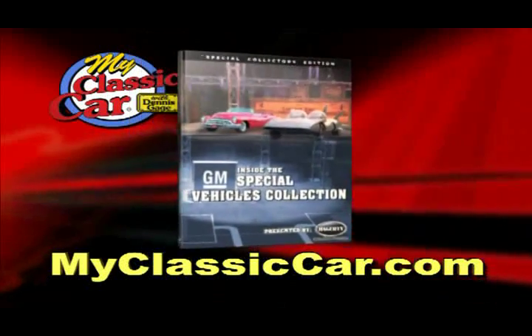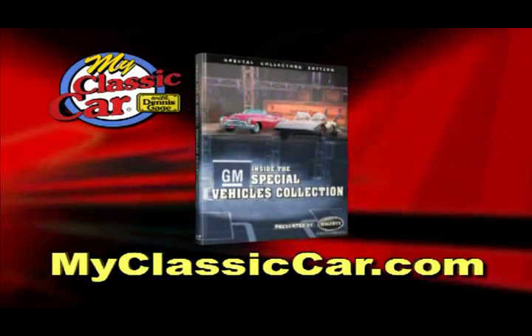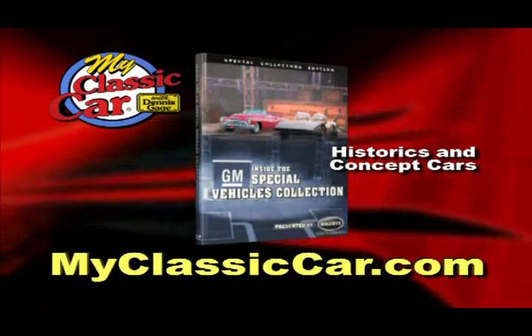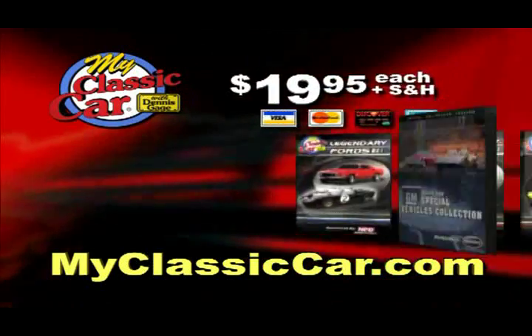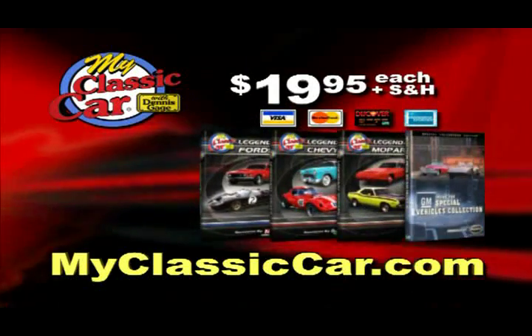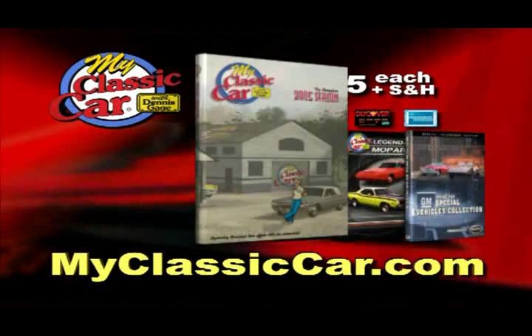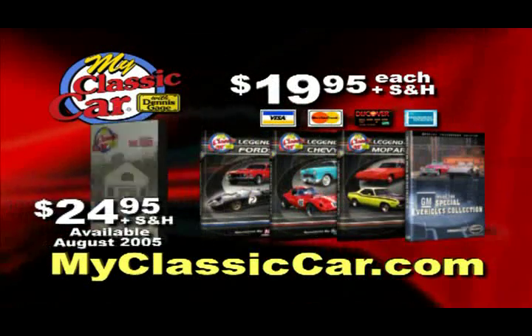Attention, My Classic Car fans — go online now to check out our latest selection of DVDs. Order the Inside the GM Special Vehicles collection, which includes an amazing look at GM's rare, historic, and concept cars for only $19.95. Or order the legendary Fords, Chevys, or Mopars DVDs. And now you can get all 26 My Classic Car episodes from 2005 in one DVD set for only $24.95.